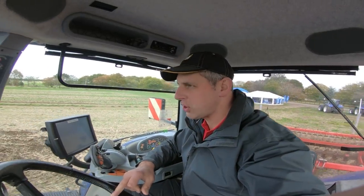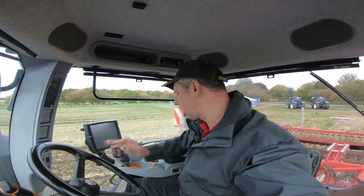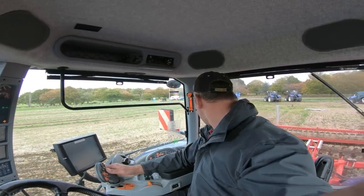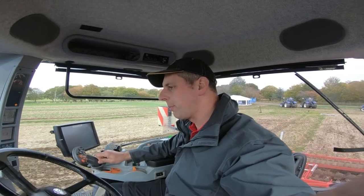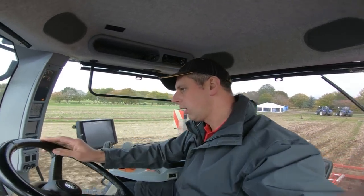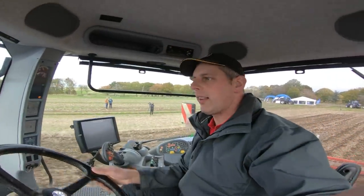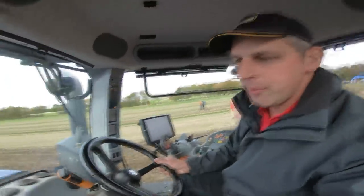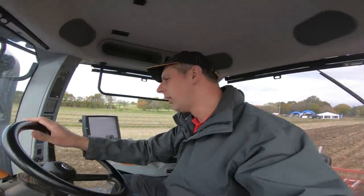Today we're at the Michelin Track and tyre day, where they're showcasing all of their latest tyre technologies, and tracks as well because they've got a selection of tracks available. And yeah, I am in a T8 — the biggest conventional tractor they do, the T8 435, Auto Command. Obviously it's blue power, and Smart Trax, so I've got tracks on her.